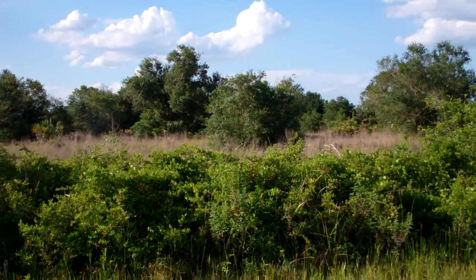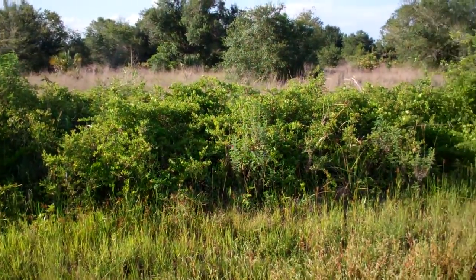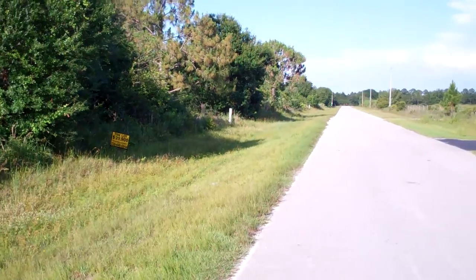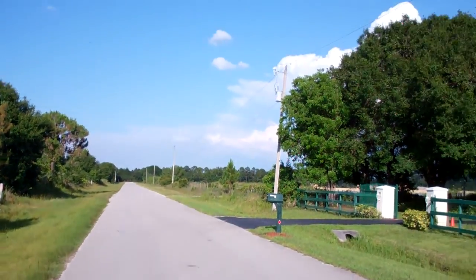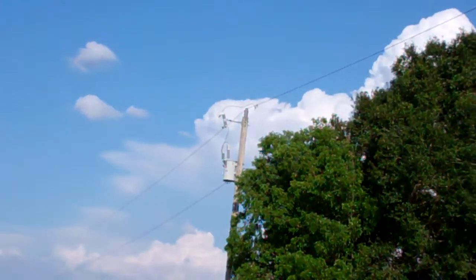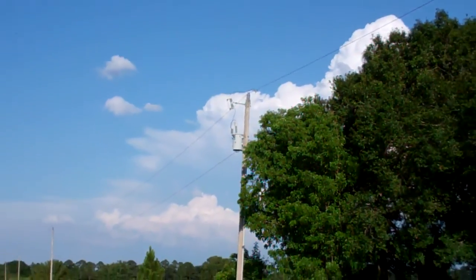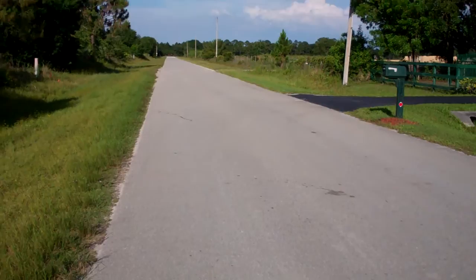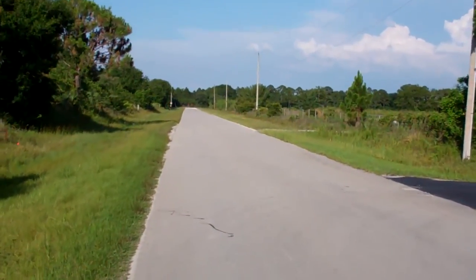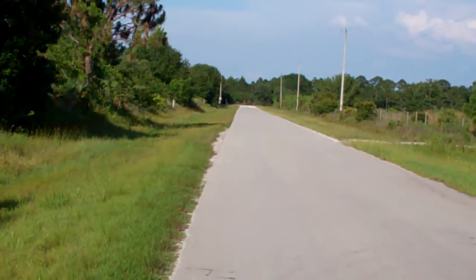If you need an aerial picture, send us an email or give me a call and I'll send it to you. Electricity, phone line, and internet are already in place — you can see the pole over there. It has a paved road and it's a great location.